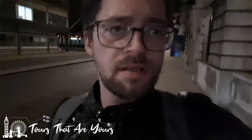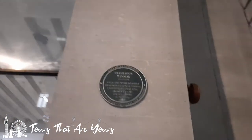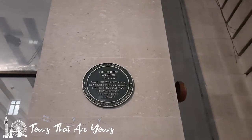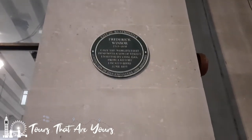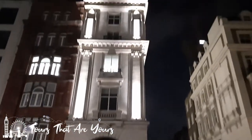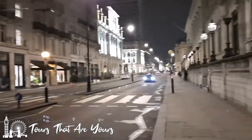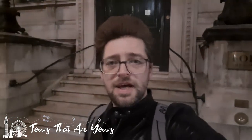Let's get a little bit closer to the steps. There's a plaque here: 'Frederick Windsor gave the world's first demonstration of street lighting by coal gas from a retort located here, June 1807.' I have never noticed that before. This is the Reform Club — big building right here. These are the steps where Michael Palin finished Around the World in 80 Days.